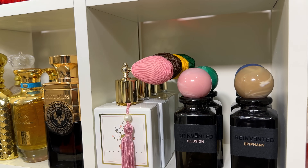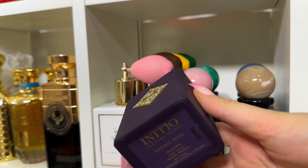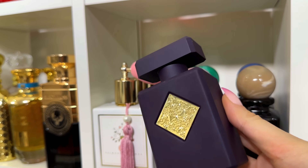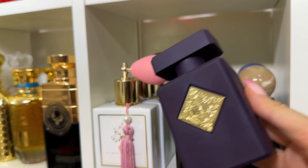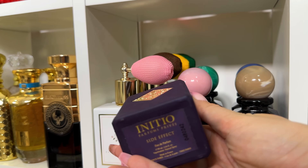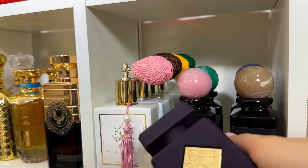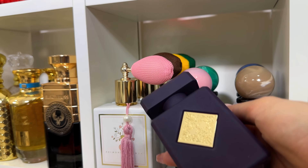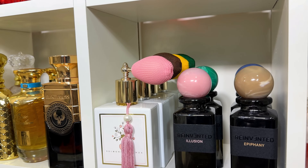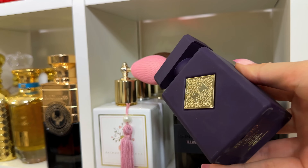Now the purple line — my favorite. Atomic Rose is definitely an atomic, super super sexy rose fragrance. Side Effect — on a man this is absolutely gorgeous. You get something boozy, some tobacco — so sexy for wintertime.